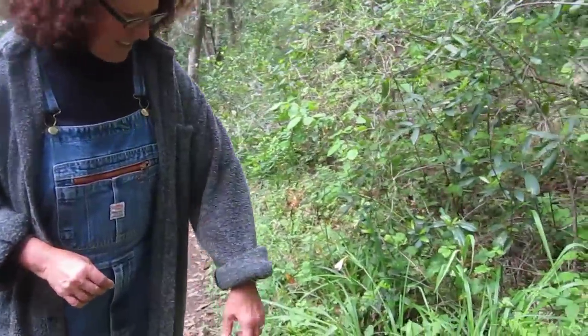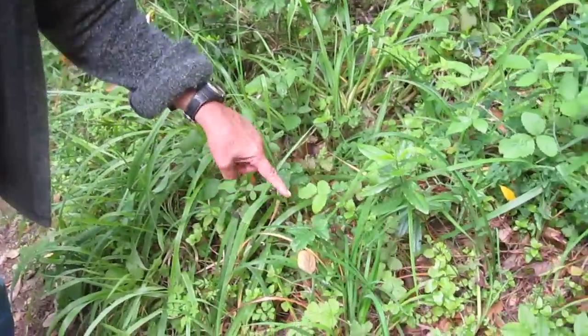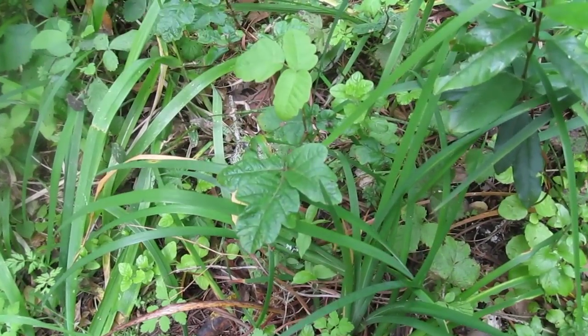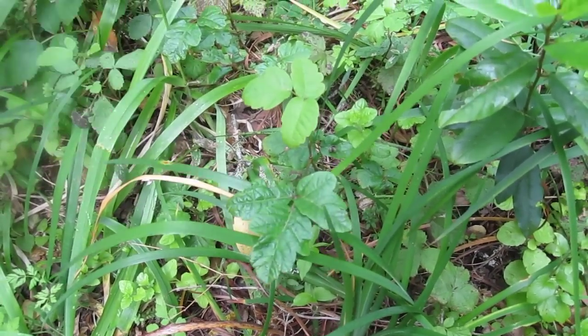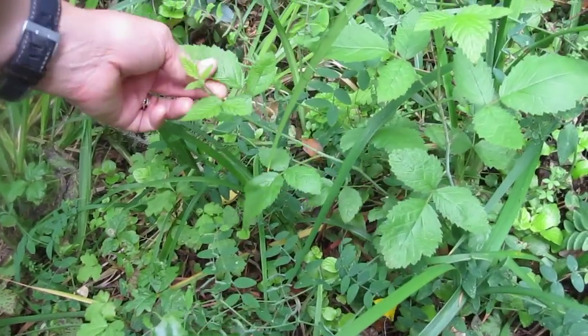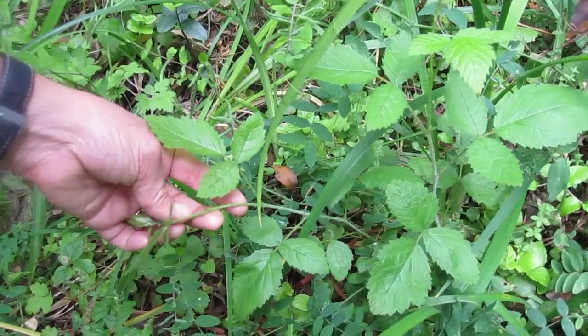Here we have poison oak — sort of shiny, three-leafed. Oops, I just touched it; I'm really allergic. The only thing that looks kind of like it is this berry, but it has prickers.